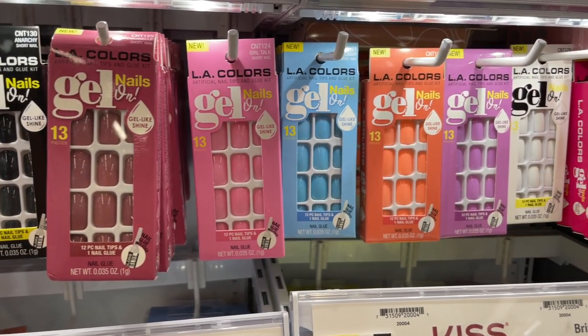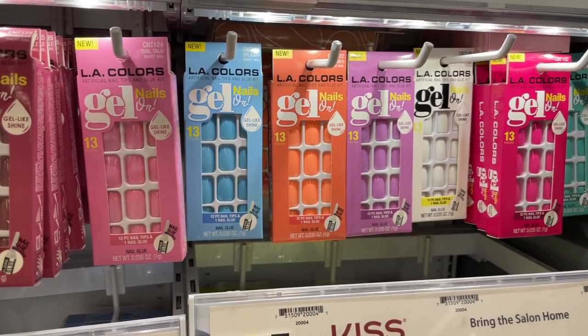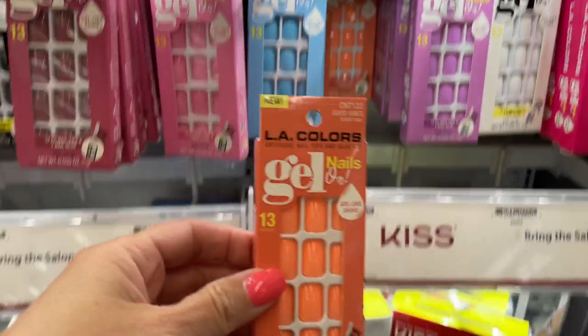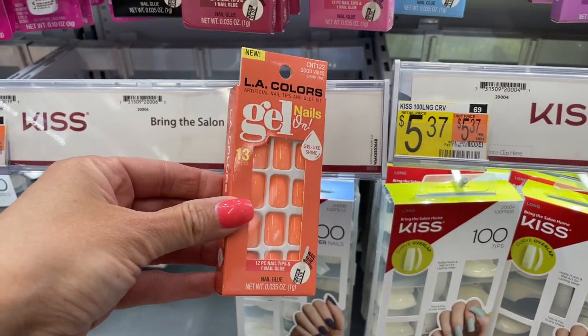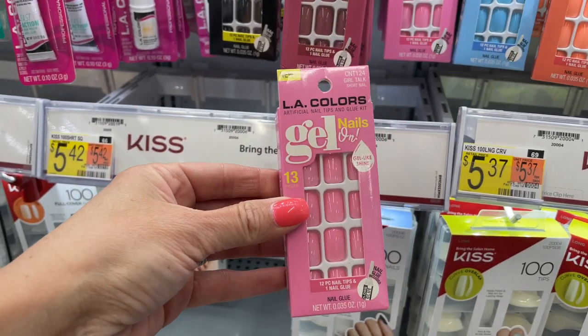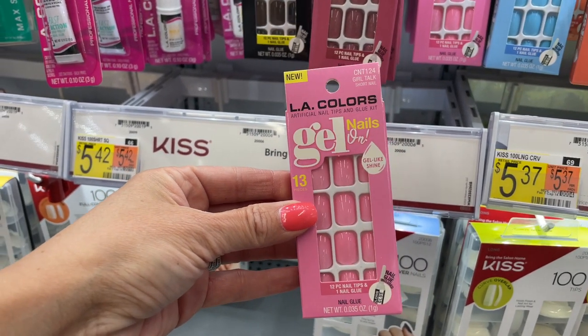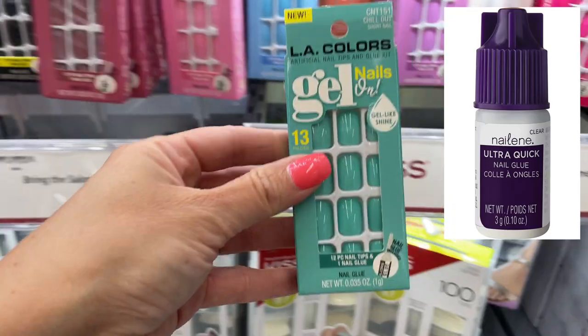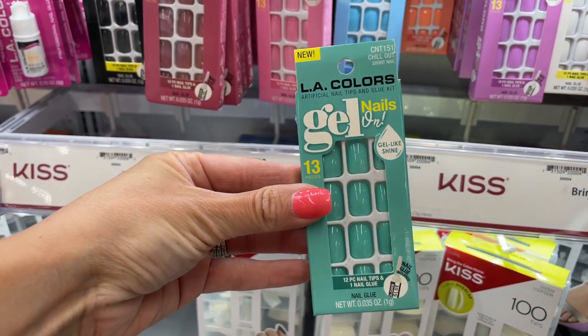Last but not least are these La Colors gel nails — they had a bunch of new colors in the short nails, so cute for summer. I'm a huge fan of the gel fake nails; they usually last me at least two weeks and rarely need any maintenance. I do order a nail glue from Amazon that I think has a lot to do with how long they last.